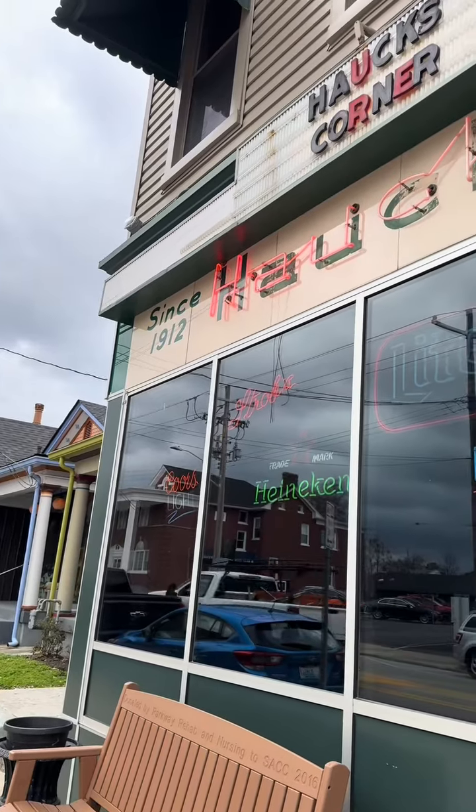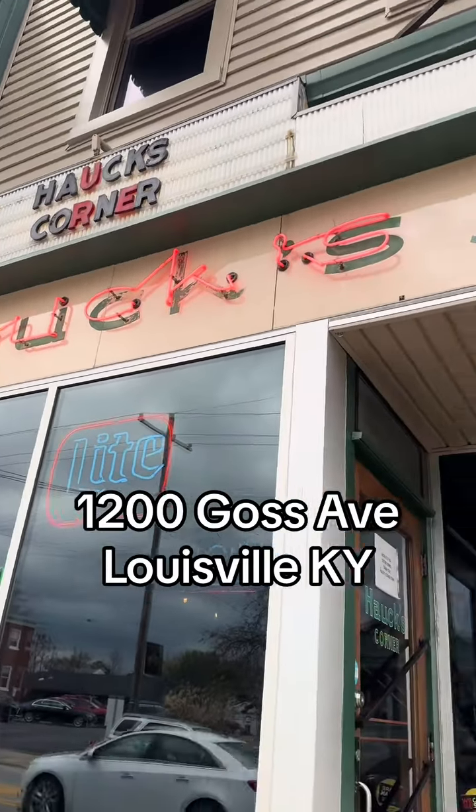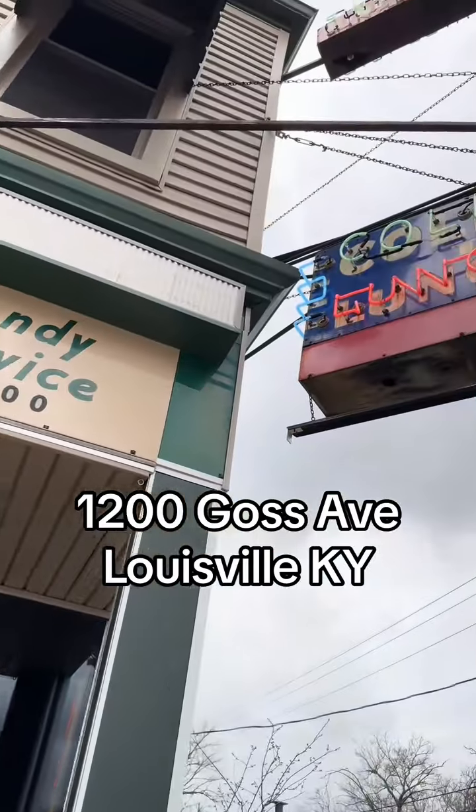So if you're in Louisville and looking for a spot that offers amazing food and rich history, check out Hauk's Corner. I'm already planning my next trip.